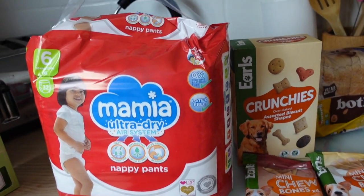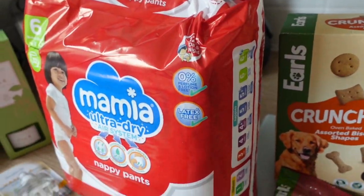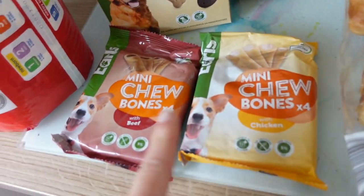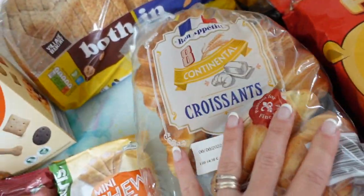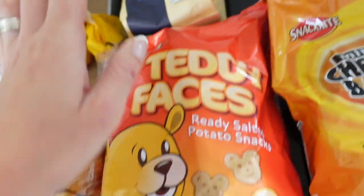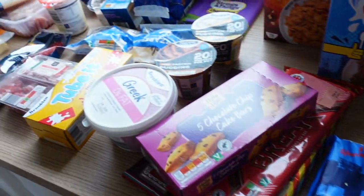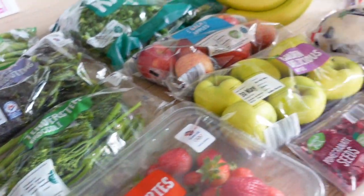Last few items: some nappy pants — Miles is still using those in the evenings, just one at night for bed, and they last ages. Some dog crunchy biscuits and chew bones. Some best of both bread, some croissants, rigatoni for our pasta dish, and teddy faces and cheese bakes. So yeah, that is pretty much the grocery haul for this week — now we just need to put it all away!